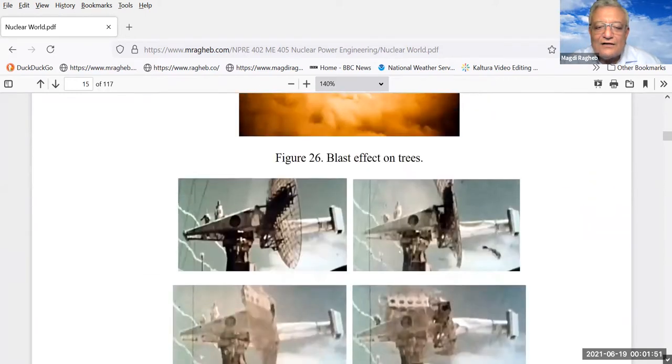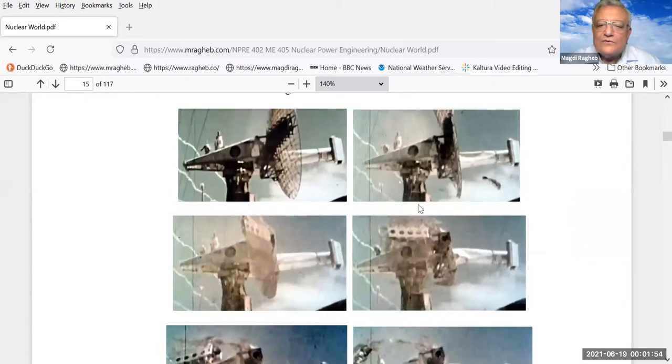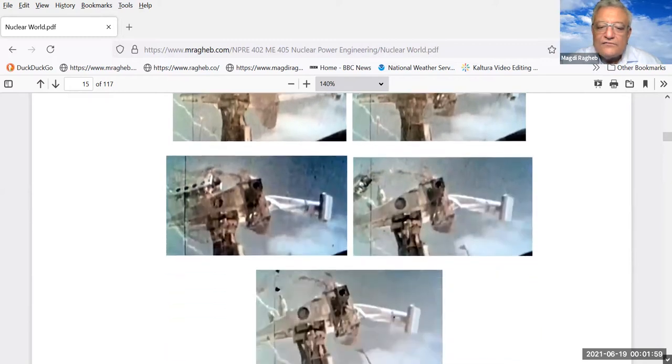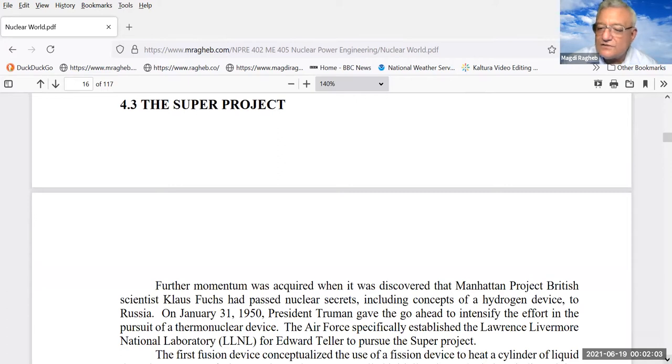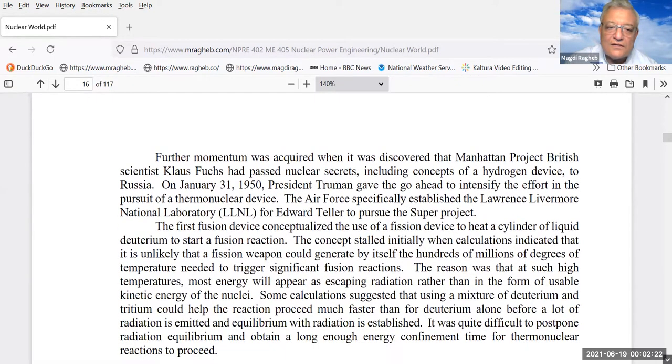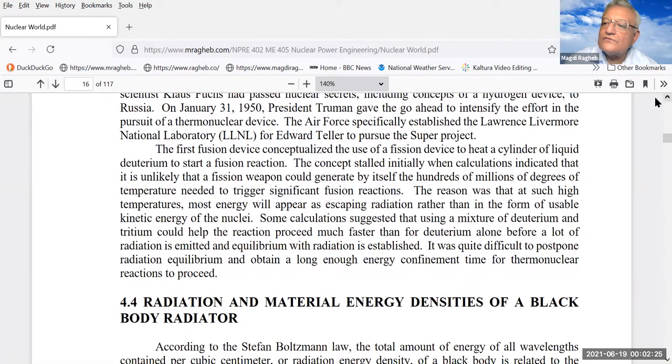Testing on radar systems on ships was done, and the destructiveness is very visible. This leads us to Edward Teller. The United States knew the Russians were spying on the American effort through one scientist from England of German origin — Klaus Fuchs — who passed nuclear secrets to the Russians on ideological grounds, believing the United States should not monopolize knowledge about nuclear weapons.